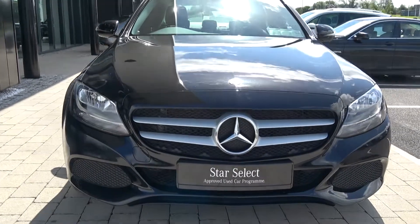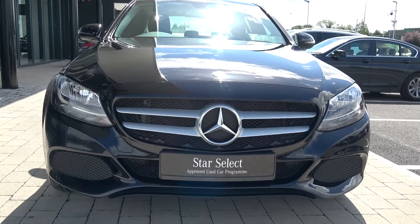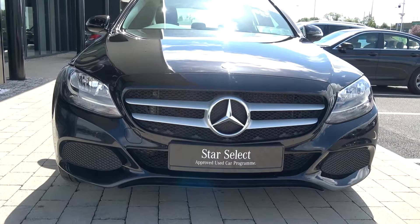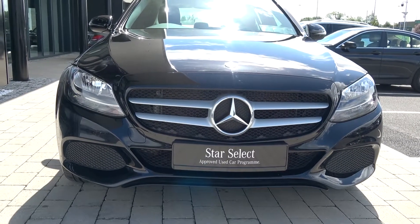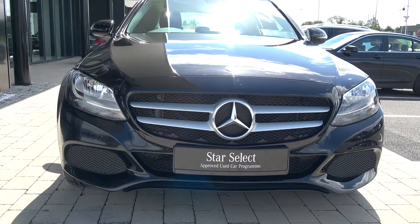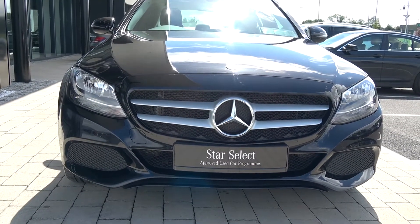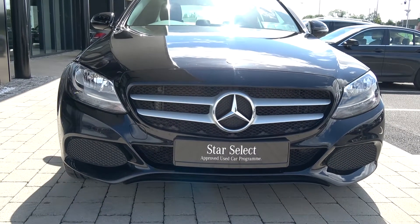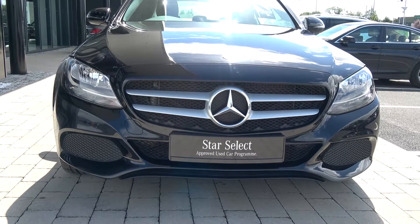This vehicle is part of the award-winning Star Select approved used car program, offering you exceptional value in terms of additional benefits — 100% peace of mind with our minimum 12-month or 50,000 kilometre comprehensive warranty, together with our 12-month mobile roadside assistance. For more information on our approved used car program, please visit our website at connellys.ie for used cars that you can trust and guaranteed.